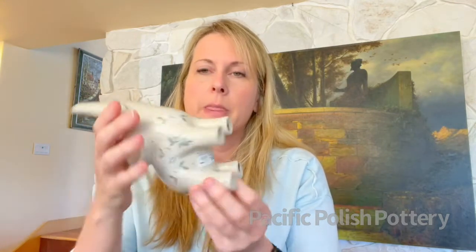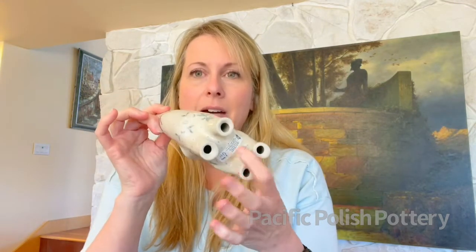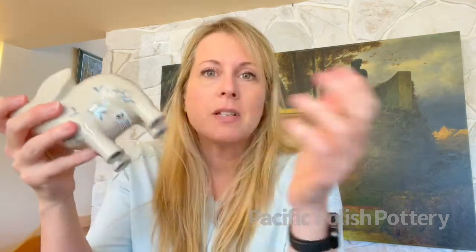I want people to understand that the stickers on these pieces mean nothing other than someone at the factory looked this over and deemed it to be first quality. For the most part that's true, but if a piece doesn't have a sticker, you've got to determine it for yourself.